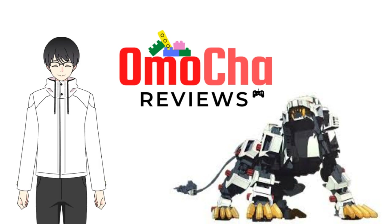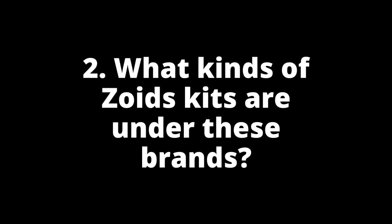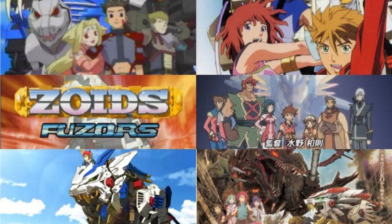Speaking of kits, let's go to number two: what are the Zoids that these brands produce? To understand this better, it's important to know the six Zoids anime where the toys are based on: Chaotic Century, New Century Zero, Fusors, Genesis, Zoids Wild, and Zoids Wild Zero.